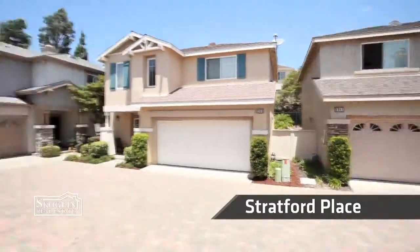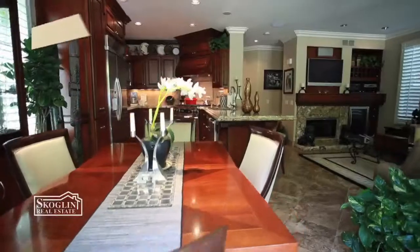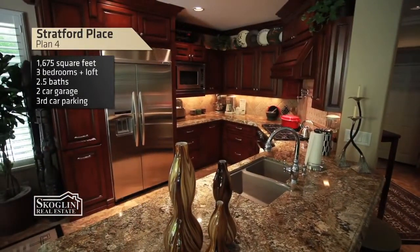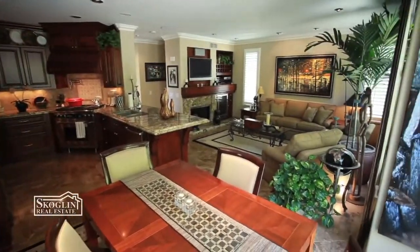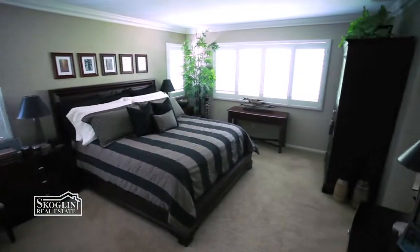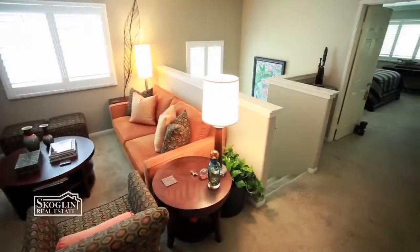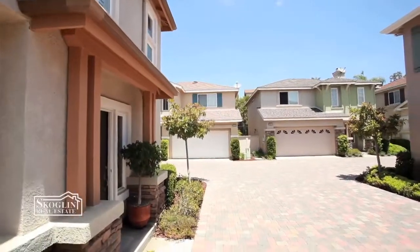There are four floor plans in Stratford Place. This is the Plan 4, the largest we have to offer. Stratford Place is a neighborhood of courtyard homes ranging from about 1,350 square feet, three-bedroom, two-and-a-half bath. The larger floor plan is almost 1,700 square feet, and that's the one that also offers third-car parking, which is a main attraction for that floor plan.